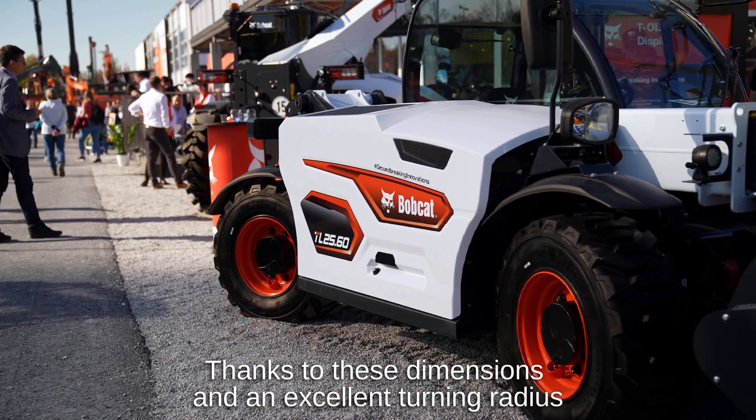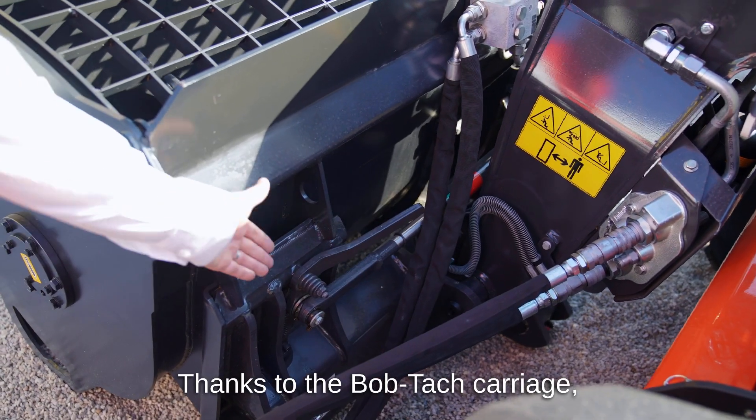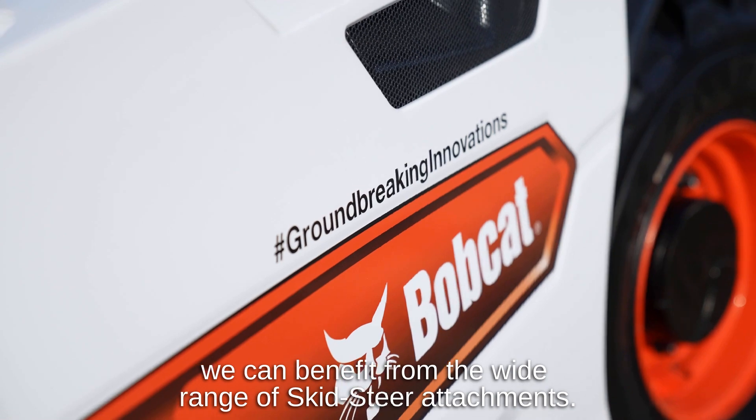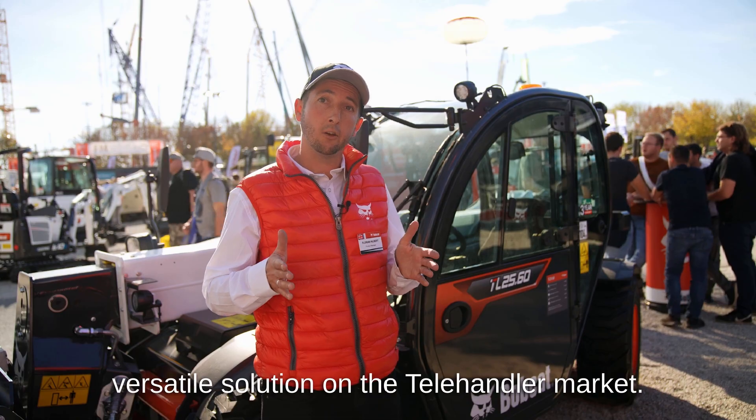Thanks to these dimensions and an excellent turning radius, we have excellent manoeuvrability. Thanks to the Bobtach carriage, we can benefit from the wide range of skid-steer attachments. So this machine is the most versatile solution on the telehandler market.